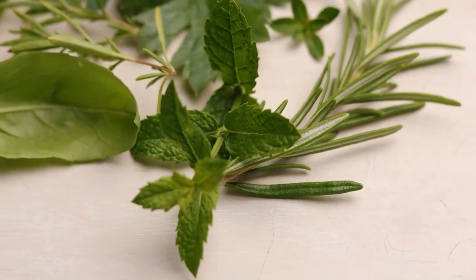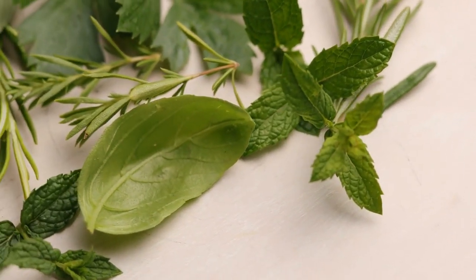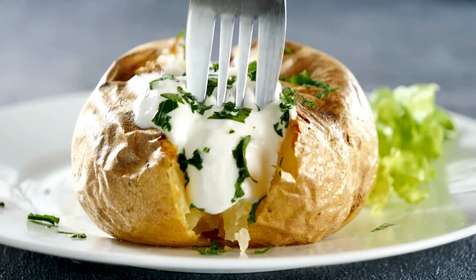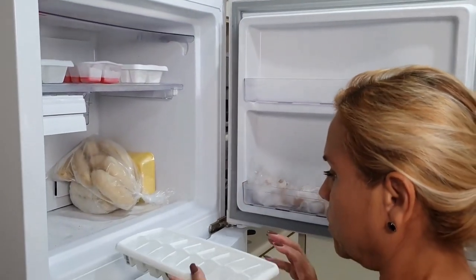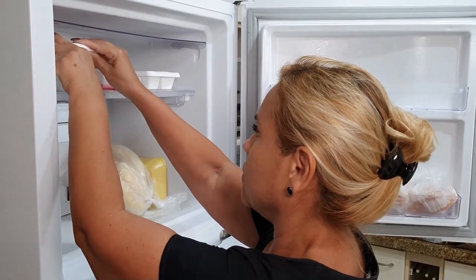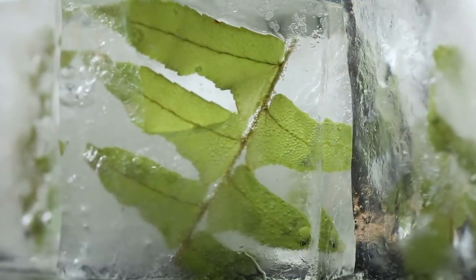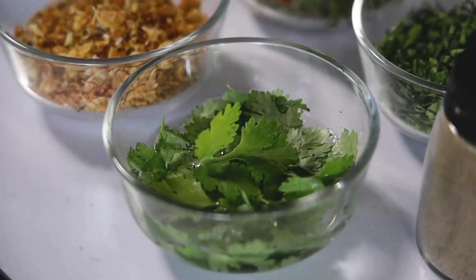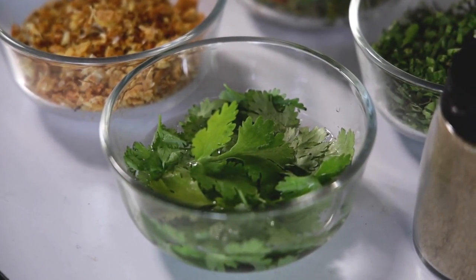Do you want to make your fresh herbs last longer? Tip number ten is to store them properly in the fridge or freezer. Fresh herbs are fantastic for adding flavour to meals but they can quickly wilt and go to waste. To combat this and avoid unnecessary purchases, learn the best storage methods for your herbs. I like to freeze them in ice cube trays or just pop them in a jar of water — using these techniques will help you extend the life of your herbs and save money in the long run.